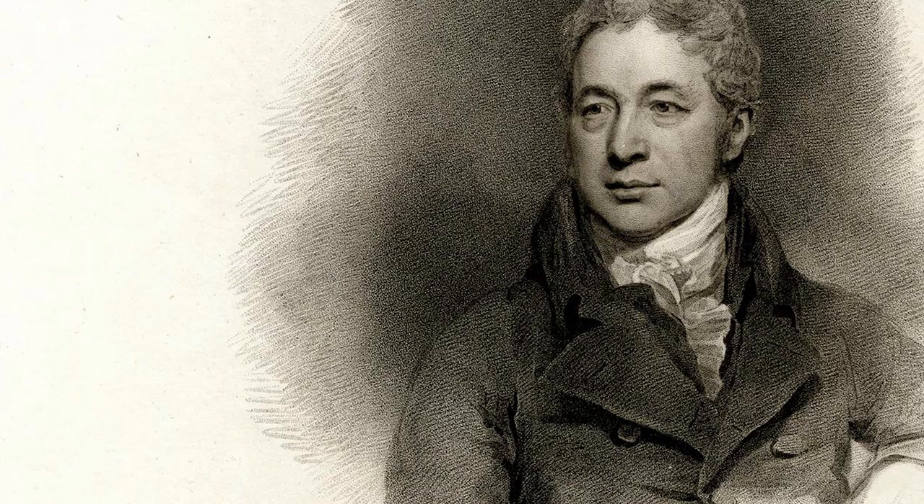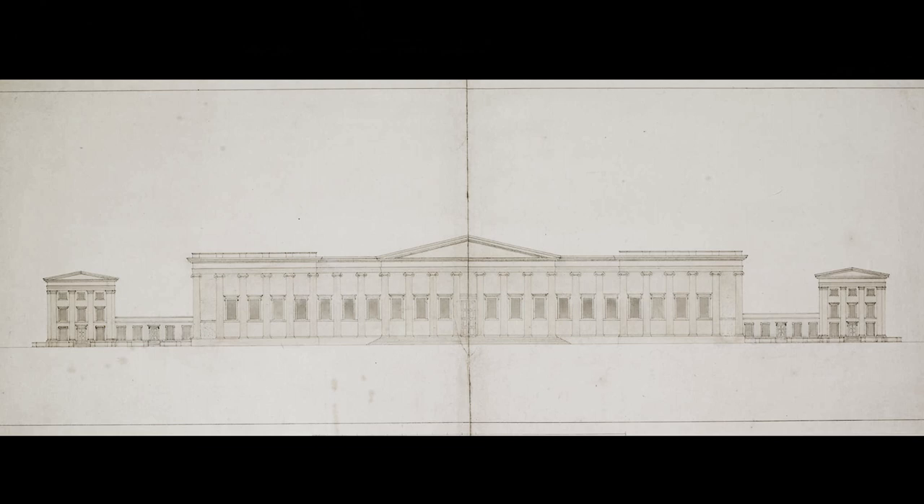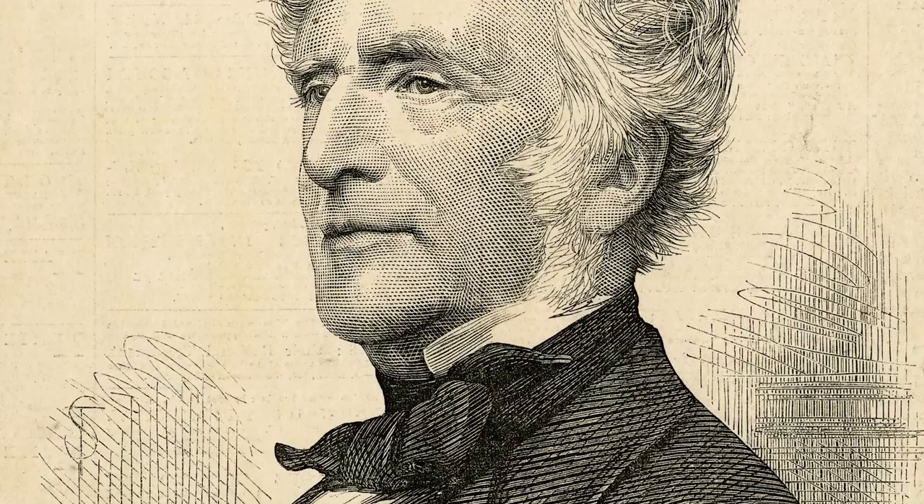Originally, in the first plans drawn up by Robert Smirk, no sculpture was to be found in the pediment. It's only after Robert Smirk had retired and his younger brother Sidney Smirk had taken over that there was a new approach, and suddenly there would be a direct commission to Richard Westmacott, the leading sculptor of his day, to execute these sculptures.